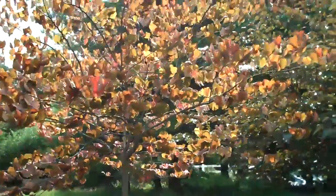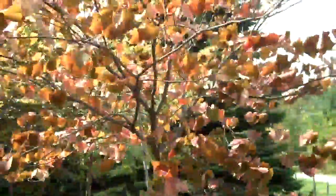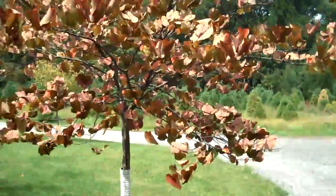Chris Orser Landscaping. We have another nice plant here. This is an Eastern Redbud. It's native to this area — just a beautiful looking tree and a nice specimen plant.